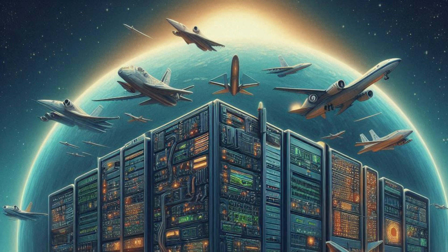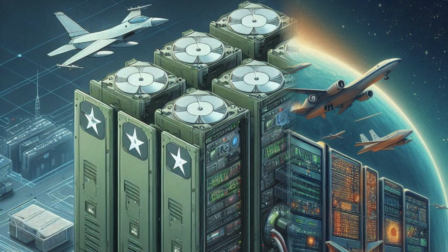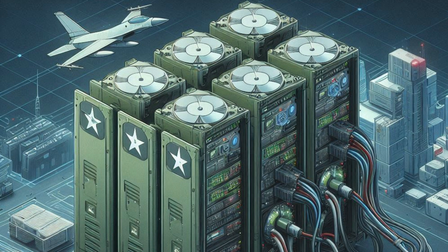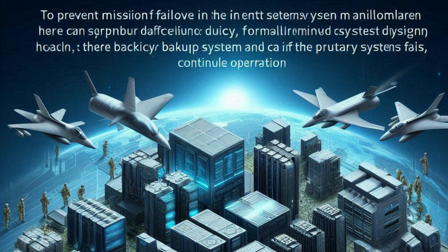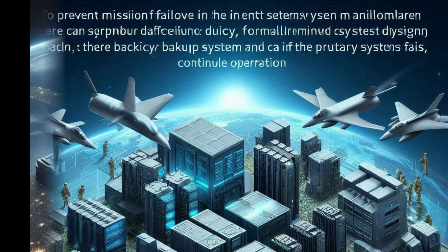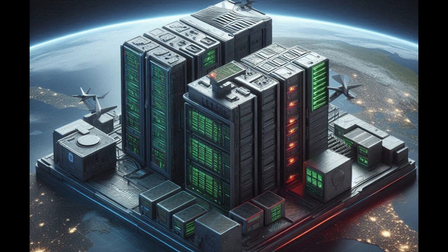Four: redundancy and fault tolerance. To prevent mission failure in the event of a system malfunction, military computers are built with redundancy and fault-tolerant designs. This means there are backup systems that can take over if the primary system fails, ensuring continuous operation.